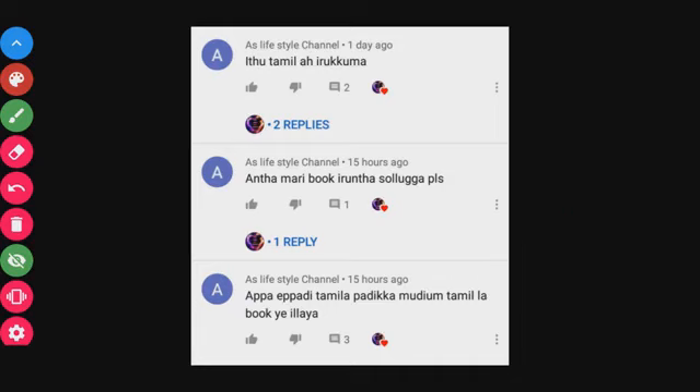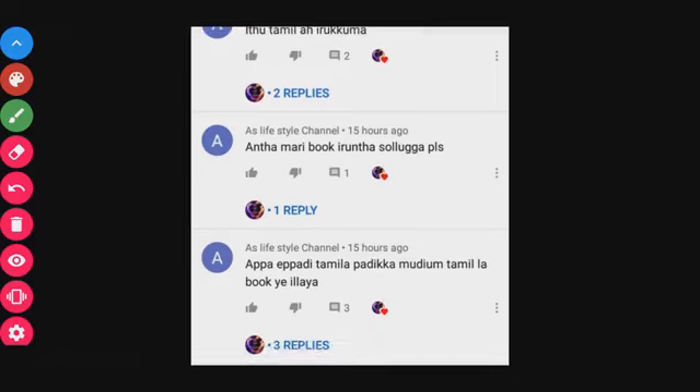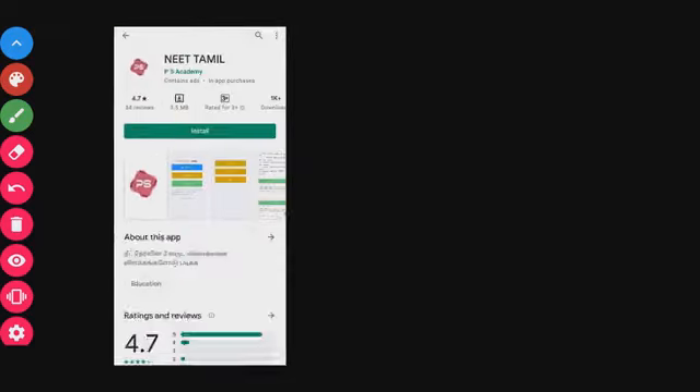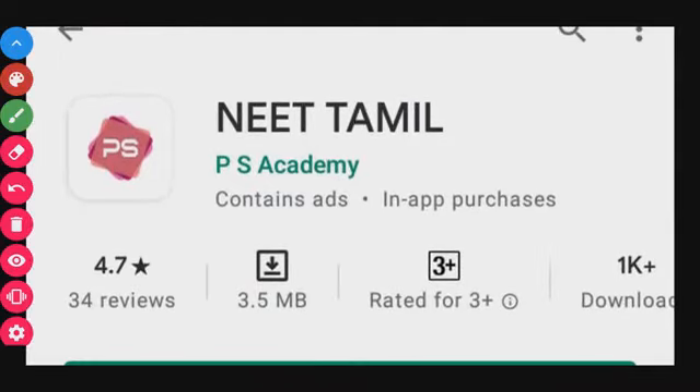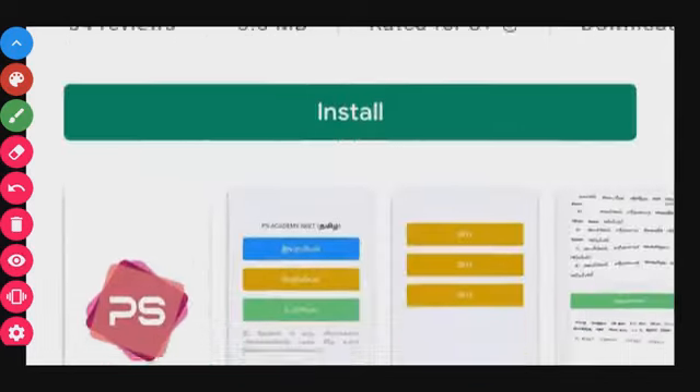So what are these two apps? App number 1 is NEET Tamil. This app is 3.5MB and it has a 4.7 star rating — NEET Tamil by PS Academy.